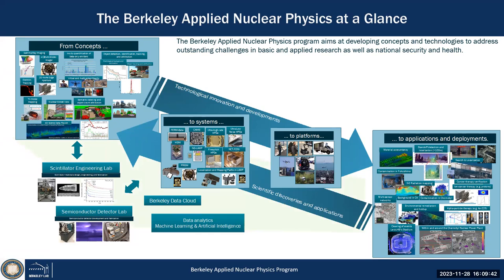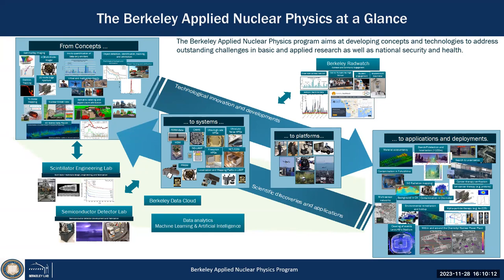All underpinned with data analytics and machine learning. We have sensors out there — radiation sensors but also contextual sensors — which allow us to apply really advanced algorithms. The Berkeley Data Cloud is part of our program, where we perform a lot of measurements, creating data from systems out in the world, and ultimately manage and make it available to the community.